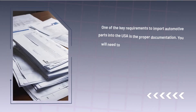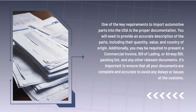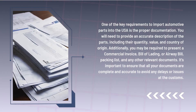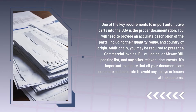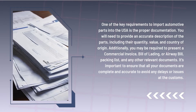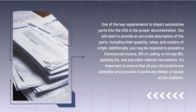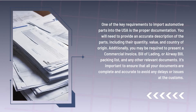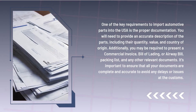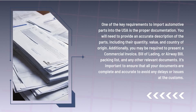One of the key requirements to import automotive parts into the USA is the proper documentation. You will need to provide an accurate description of the parts, including their quantity, value, and country of origin. Additionally, you may be required to present a commercial invoice, bill of lading or airway bill, packing list, and any other relevant documents. It's important to ensure that all your documents are complete and accurate to avoid any delays or issues at customs.